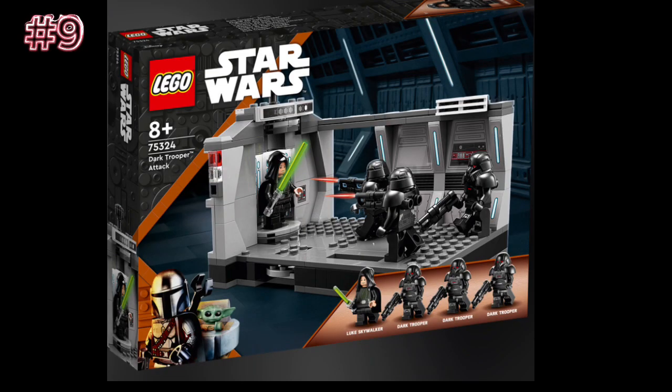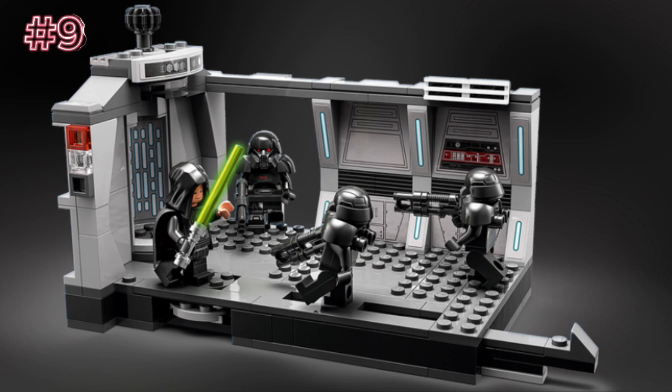Then we have Dark Trooper Attack, set number 75324, ages 8+. I don't really have that many problems with this set. Other YouTubers and a lot of people I know completely hate on this set, but I don't really know why. I have a little problem with it — the Luke mold looks okay with the new mold, but it just doesn't look very good with Luke. I hate that huge gap in the side wall — it bugs me so much. They raised the price from $30 to $35, which isn't a major change. It's probably the easiest way to get Dark Troopers, and it's the cheapest way to get the new hood mold as well. Overall, the set looks really great on display and it's good for playing. This set is great — just that one hole in the wall is really bugging me.